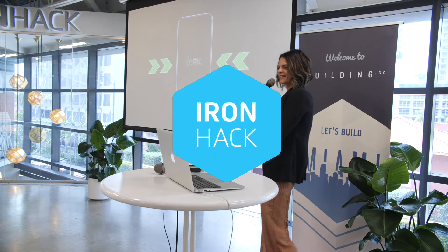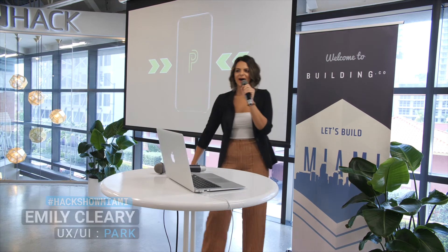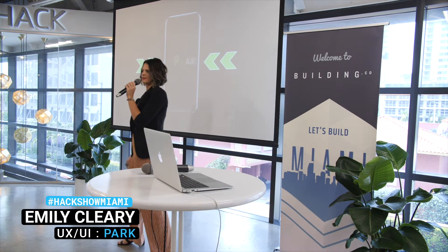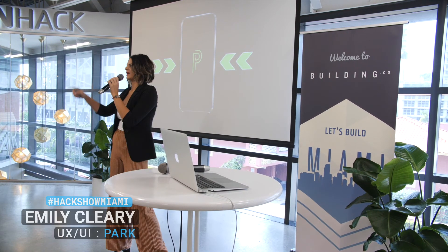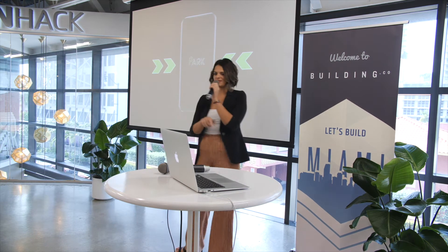All right. Only one presentation left after me, guys. We're almost done. So I want to know how many of you are drivers. How many of you use mobile payment parking apps? I'm going to refer to those as MPPs to save some time.